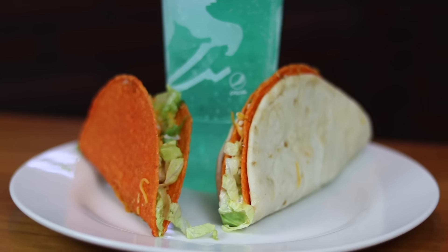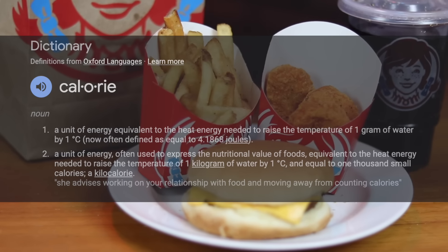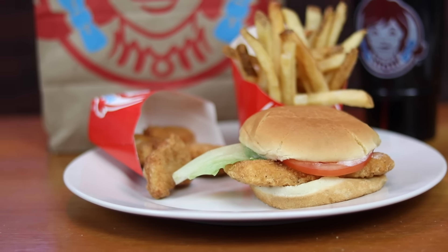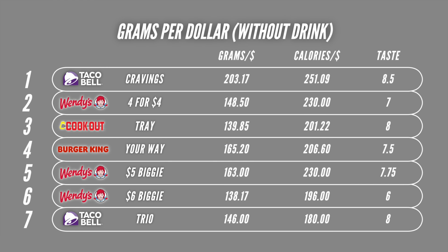A quick note on calories: I know sometimes people think of calories as bad, but a calorie is just a unit of energy. Obviously the quality of your food matters, but at a basic level I just wanted to answer the question: how much energy am I getting for my dollar? I was also curious whether those rankings would differ at all from the weight rankings. For the most subjective category — feel free to argue with this one — the ranking for personal taste goes: Taco Bell Cravings, Taco Bell Trio, the Cookout tray, the Wendy's $5 Biggie Bag, the Burger King meal, the 4 for 4, and the $6 Biggie Bag in last. For Wendy's fans, the $5 Biggie Bag came out to be the best Wendy's option both in terms of grams per dollar and taste and satisfaction score. Also, because the drink size can be such a determining factor, here are the results without the drinks factored in — this is pretty similar to the calories per dollar ranking and only changes a tiny bit.